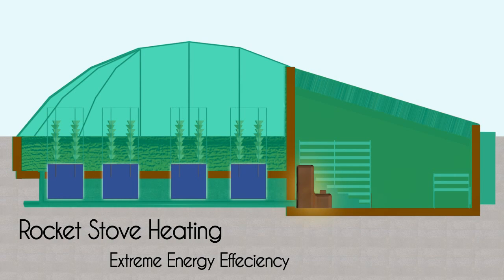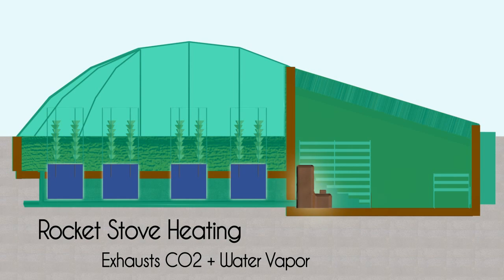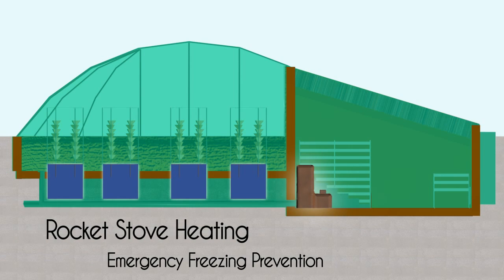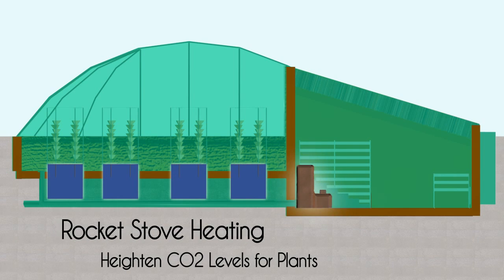Rocket stoves are highly efficient heating systems that burn so efficiently that the only exhaust is CO2 and water vapor. These are used for emergency heating in cold winter climates and for introducing extra CO2 when needed into the greenhouse.